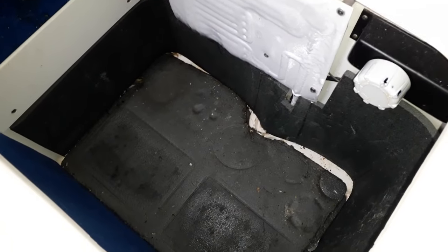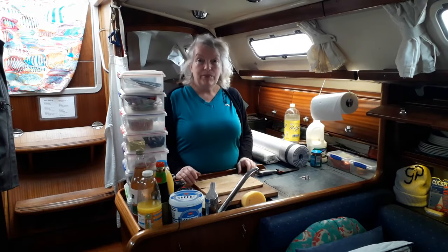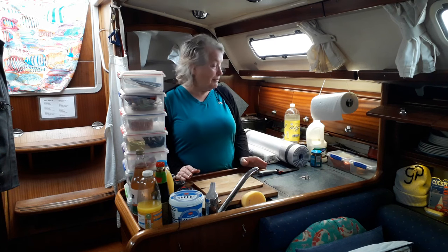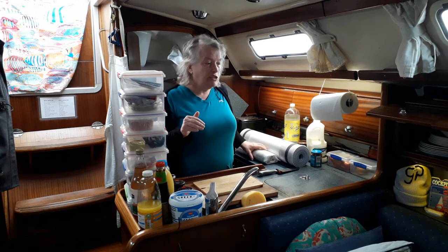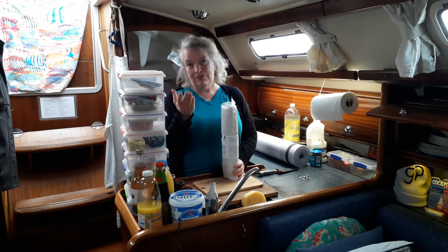Just because we've been using it a lot, it has got manky. We put that insulation in about four years ago. And because it is just camping mat, it has got really manky. The reason it's got really manky is because it actually sits in water — the fridge melts and the water just drips down and it sits in the water and gets really messy.